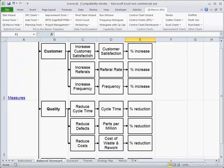Then we look at the customer perspective. We want to increase customer satisfaction, which we can measure with surveys. We can increase referrals — we'd like more people referring and we can measure the referral rate. And again, increase frequency of sale. That tells us the customer is happier because they're buying more often.